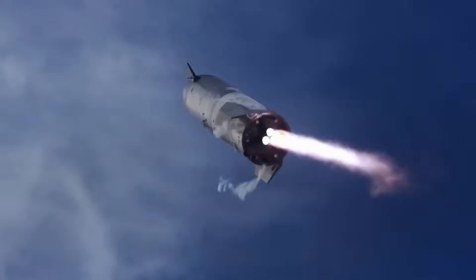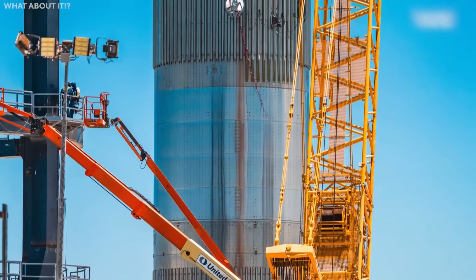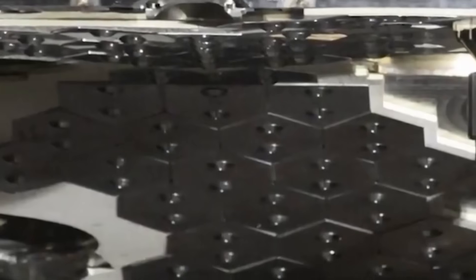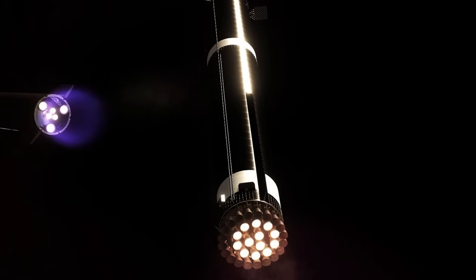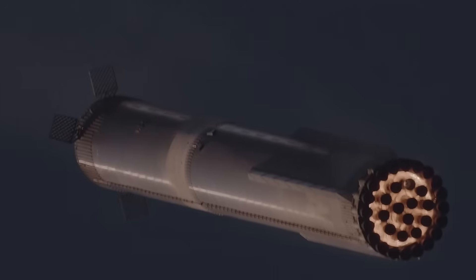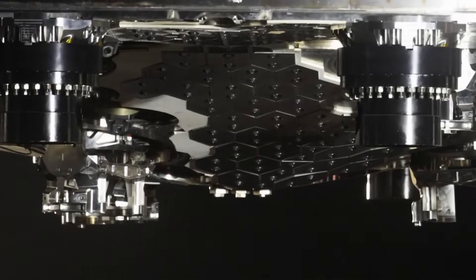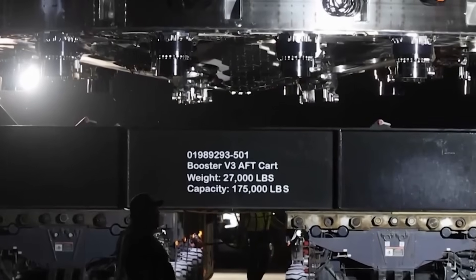By shedding unnecessary mass from the heat protection system, SpaceX can improve performance, payload capacity, or even structural safety margins. The hexagonal pattern of the tiles is still there, but each tile now appears to have small mounting features, either for improved fastening or possibly to create micro-gaps for thermal expansion. That means fewer tiles lost during flight and a much stronger, more reusable system. Reducing weight in the heat shield might also let SpaceX eliminate the enormous metal shield that used to cover the engines on earlier boosters — fewer layers, fewer parts, and faster turnaround.